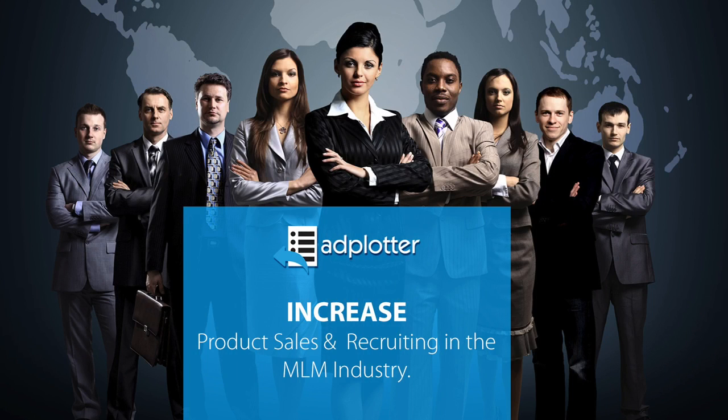When you exhaust your warm market, lead generation is going to become even more important to the survival of your business. It poses a challenge because most people are not well-versed in sales. This is why we empower you with a system designed to lead prospects to you.